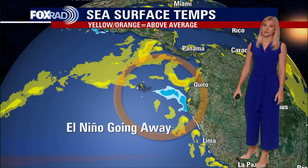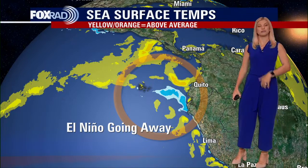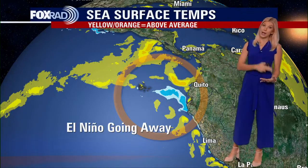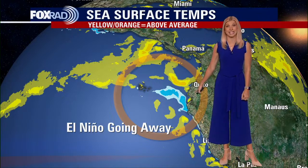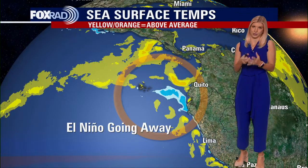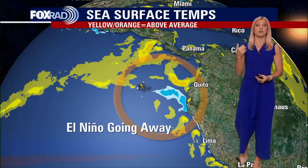Nothing right now — we are still several days and several weeks away from the start of the season, but just something that we're looking ahead to. We talked about El Niño where we're seeing below-average water temps. This is the only area we're seeing it and it's out in the Pacific. We're likely going to be seeing that area shrink and continue to shrink until we are knocking on the door of June 1st.